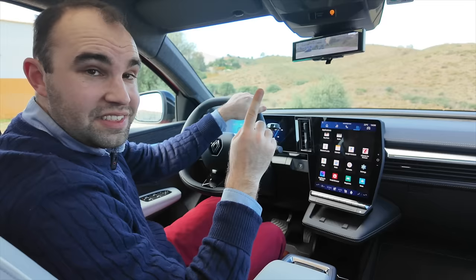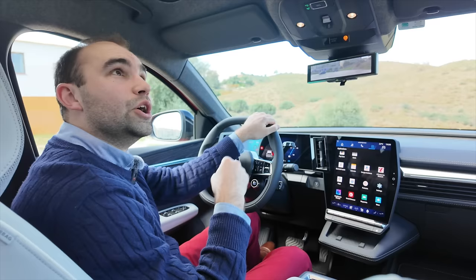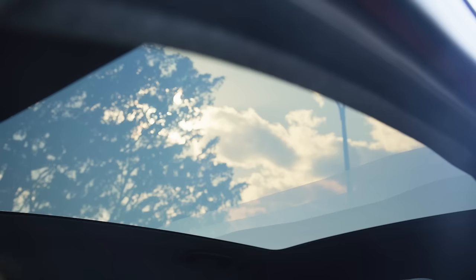The last thing I absolutely love is this roof. Opaque roofs are nothing new, but what's clever about this one is that it comes in different segments. You can have the entire roof clear or opaque, but the clever bit is you can have it in different sections — so up front you can have it opaque to shield you from the sun, while in the back you can have a completely clear roof, or vice versa. Renault has really done a fantastic job up here.